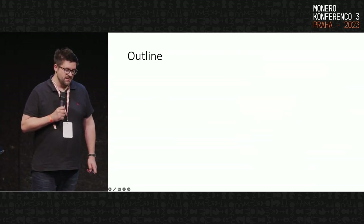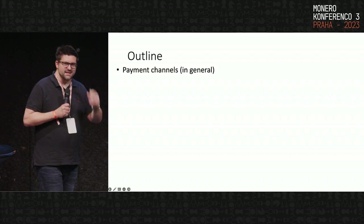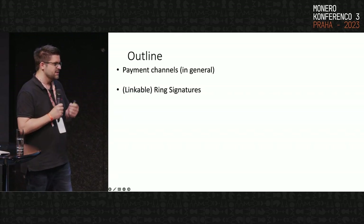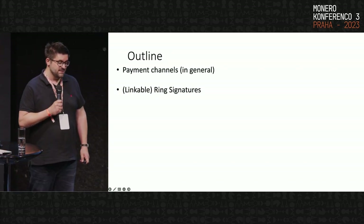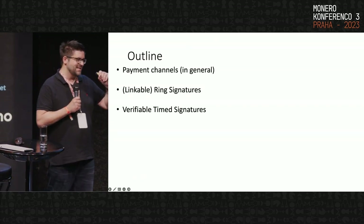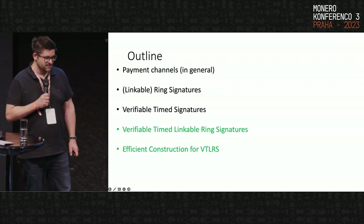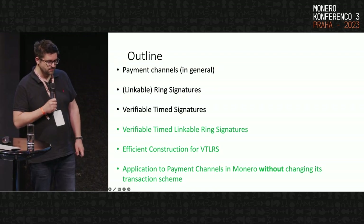So we're interested in this work for three reasons: reducing transaction fees, faster transactions, and saving energy. Next I'll give an introduction to payment channels in general, ring signatures, and linkable ring signatures. I will not focus on confidential transactions as used in Monero, just to keep the scheme simple enough — you can upgrade it, but for the main ideas this will be sufficient. We'll also discuss verifiable timed signatures and how to embed time locks cryptographically.